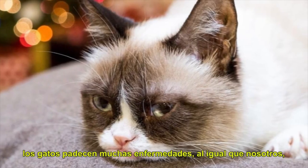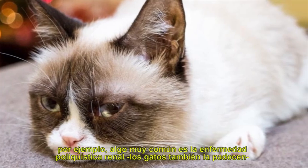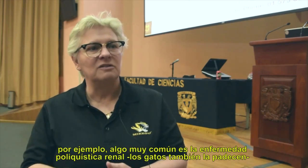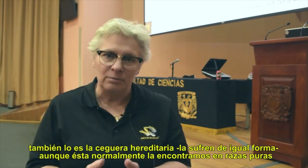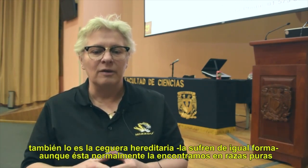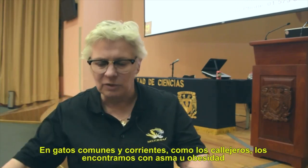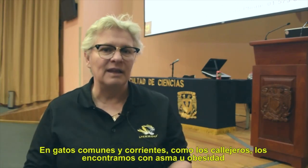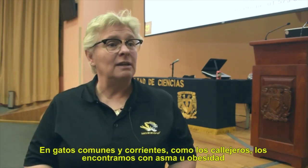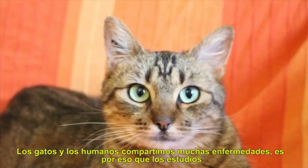Cats have many diseases just like humans do. One that is very common is polycystic kidney disease, and cats have that same disease. Cats also have inherited blindnesses, which are usually found in specific breeds. In normal street cats, we find asthma and obesity — they are getting fat as they come into our houses.